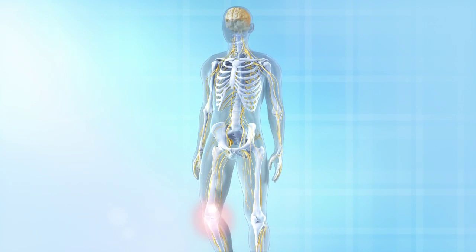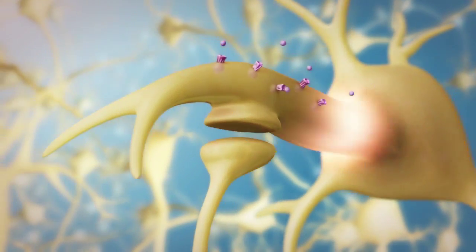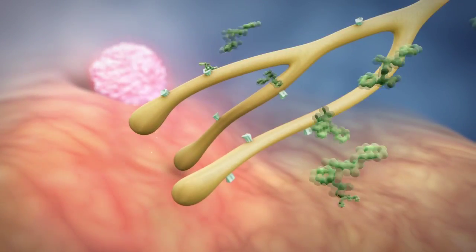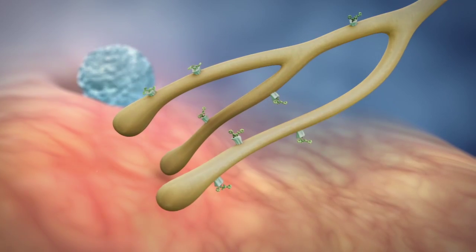Current opioid analgesics like morphine and oxycodone activate opioid receptors in the central nervous system. CR845 binds with high selectivity to kappa opioid receptors on pain-sensing nerves and immune cells in the periphery.